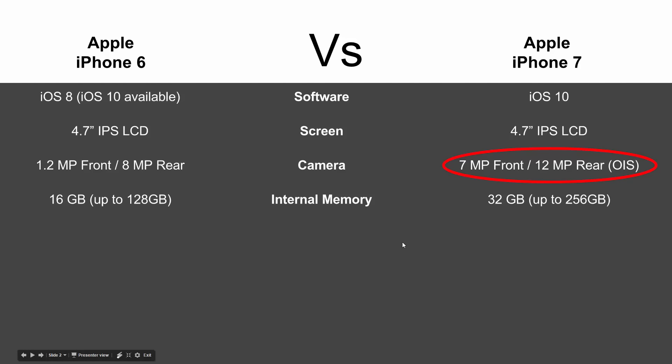In terms of internal memory, the iPhone 6 came with 16 gigs of internal storage with an option to buy the 128. The iPhone 7 doubles that, so you get 32 gigs on the base model and you can go all the way up to the 256 gig model if you want one with a lot of memory.